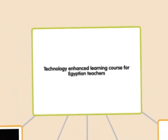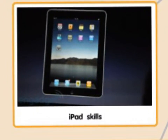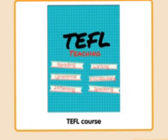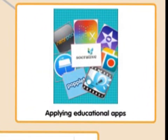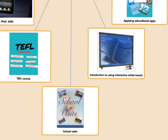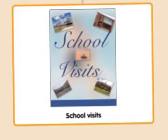The course is for Egyptian teachers. The content of this course is iPad skills, teaching English as a foreign language, applying some educational applications, an introduction to using interactive whiteboard, and we have a practical part which is the school visits, which we enjoyed a lot.